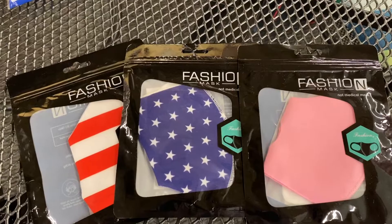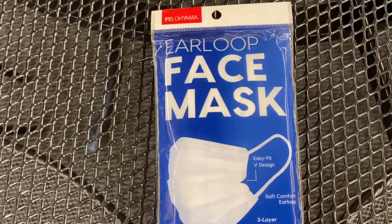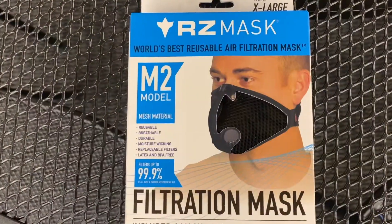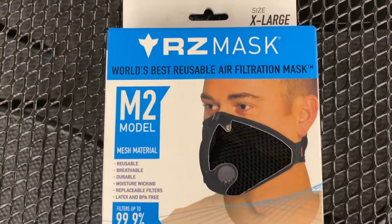We have face masks — we have fashion ones, or this 7-pack, which is $4, I believe. This one here, if you want to go for the more durable and more filtration, they run about $34.